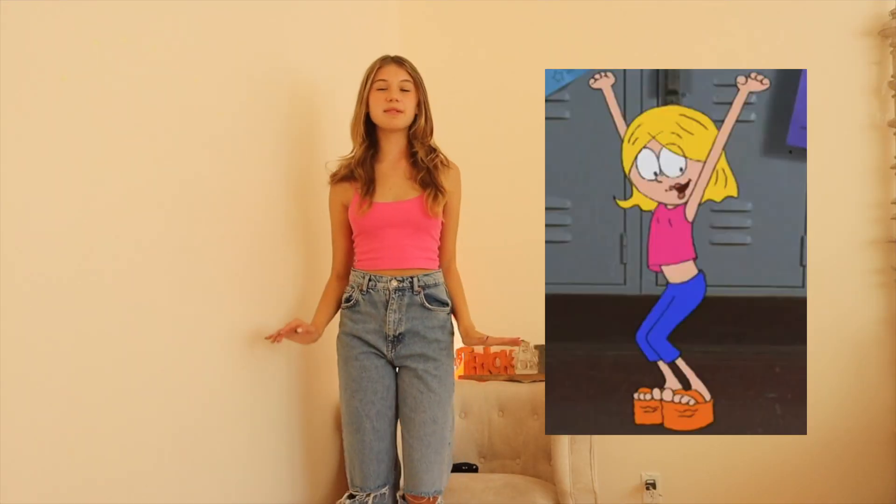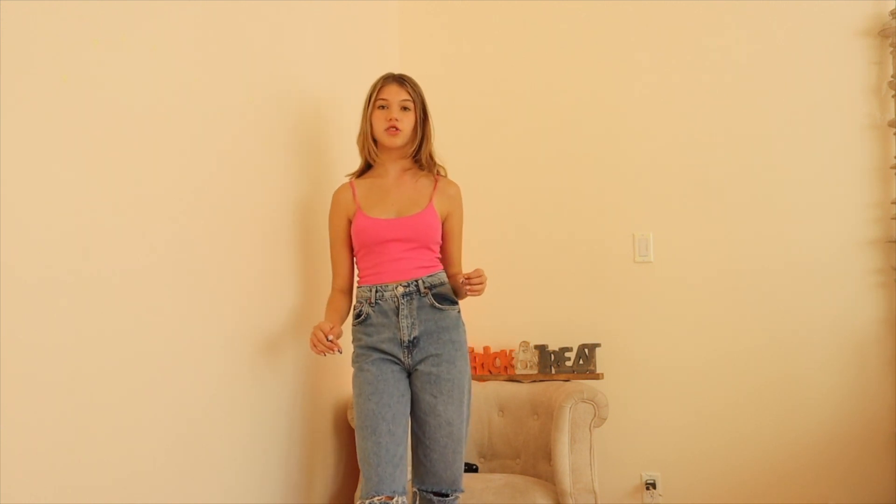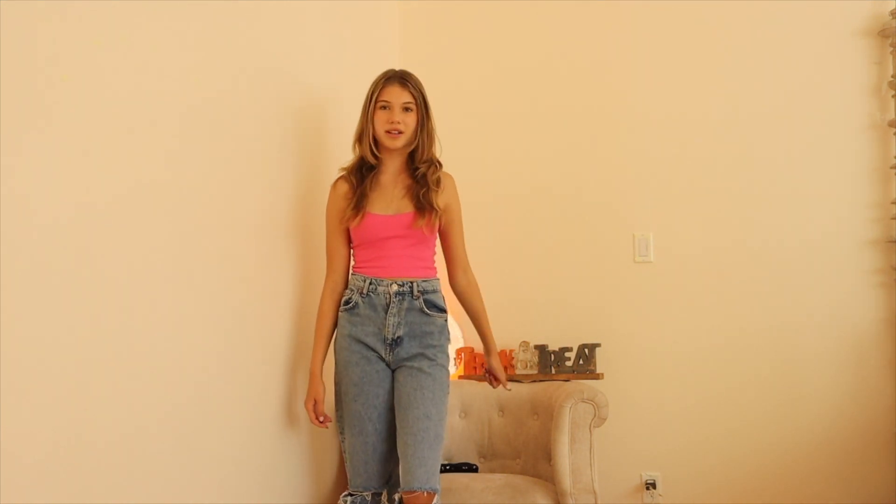This is a Lizzie McGuire cartoon character outfit and it's so easy. All she wears is a pink top, dark wash jeans, and orange flip-flops — I don't have orange flip-flops but this is such an easy costume. Since I already have blonde-ish hair I don't need to change it, but if you want to go all out, get orange flip-flops and a blonde wig. It's actually stuff you're going to wear again.